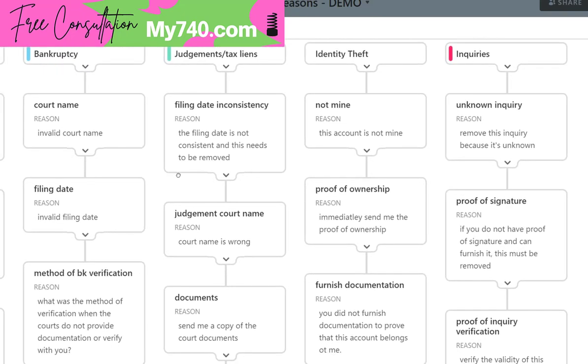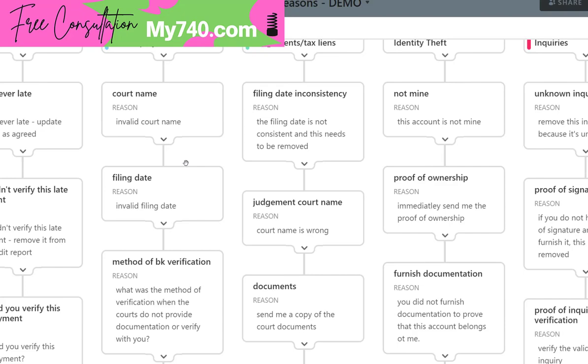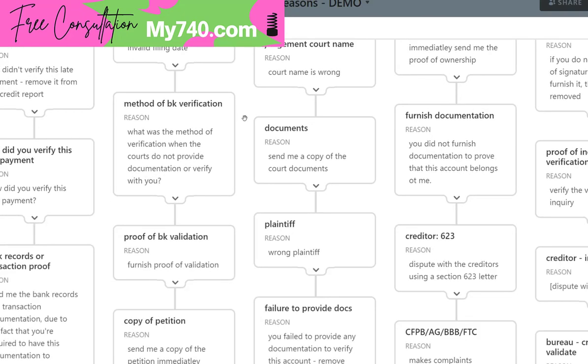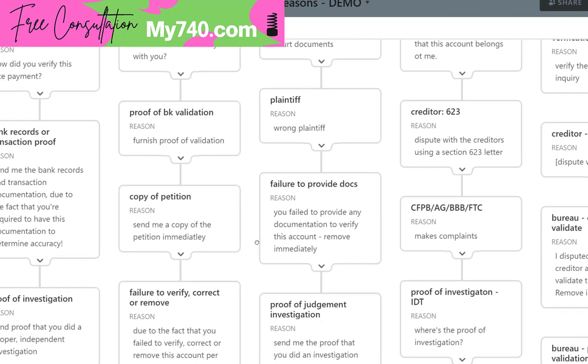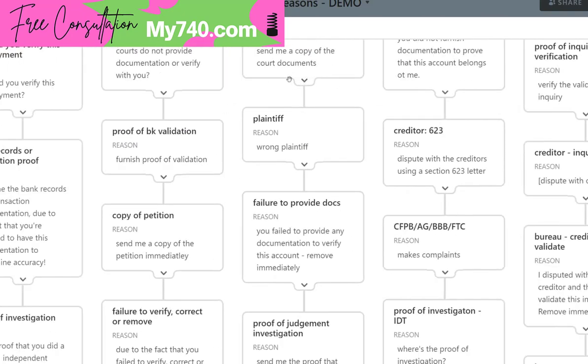Judgments and tax liens are really easy to remove. Filing date inconsistency, court name, documents — send me a copy of the court documents, and the plaintiff. Failure to provide the actual documents means it's just hearsay. Anybody can report anything — I could report that the president of the United States owes me $50 million, but I have to prove it. Proof of the actual investigation is required.